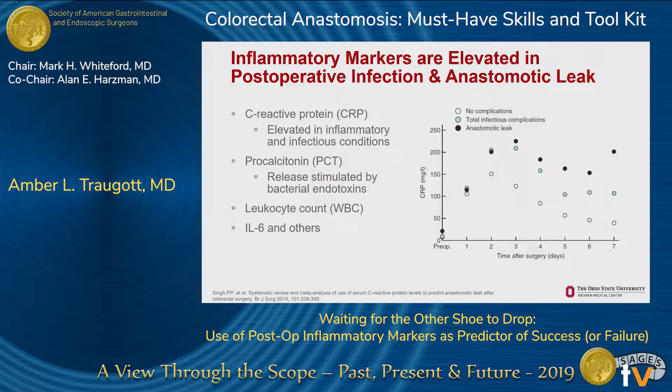I'm going to focus this talk on CRP and procalcitonin. This chart is from a systematic review and meta-analysis that included data from almost 2,500 patients, showing CRP levels by postoperative day. The white circles show patients with elective colorectal surgeries not complicated by any infectious process or leak. The light blue circles show patients with any infectious complication, and the black circles show patients with an anastomotic leak. Around postoperative day two, those curves start to diverge from the normal patients and remain persistently elevated for subsequent days.